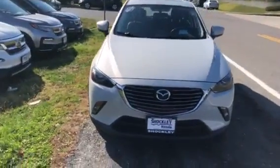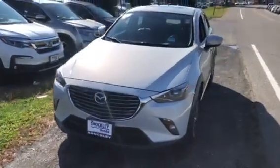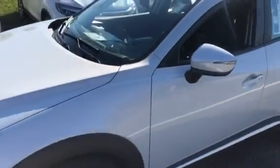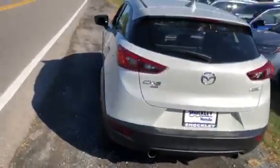Hey everyone. I have a very nice 2017 Mazda CX-3 Grand Touring. This vehicle is finished in a very nice ice white color — it looks really good. This is a subcompact SUV.